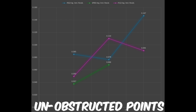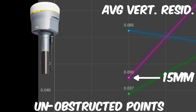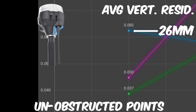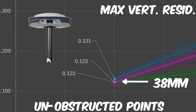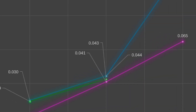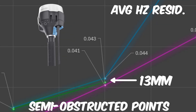So far the results are about what I expected before testing began. For average vertical residuals on the unobstructed points, the R12 had 0.050 feet, the SP80 was significantly less at 0.037 feet, and the RS2 had the largest at 0.085 feet. Maximum vertical residuals: the R12 and SP80 both showed 0.123 feet, and the RS2 had 0.131 feet. When we look at the semi-obstructed points, the average horizontal residuals follow a similar trend, with the R12 at 0.041 feet and the SP80 and RS2 both at 0.043 feet — much closer together with no obvious winner.